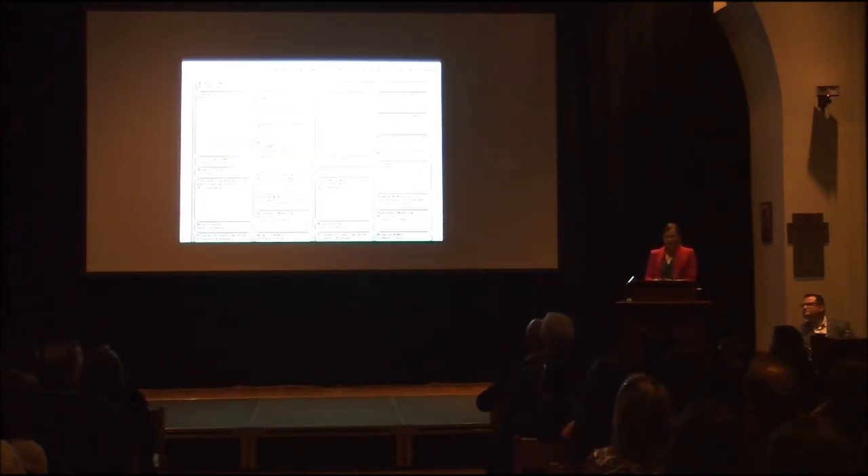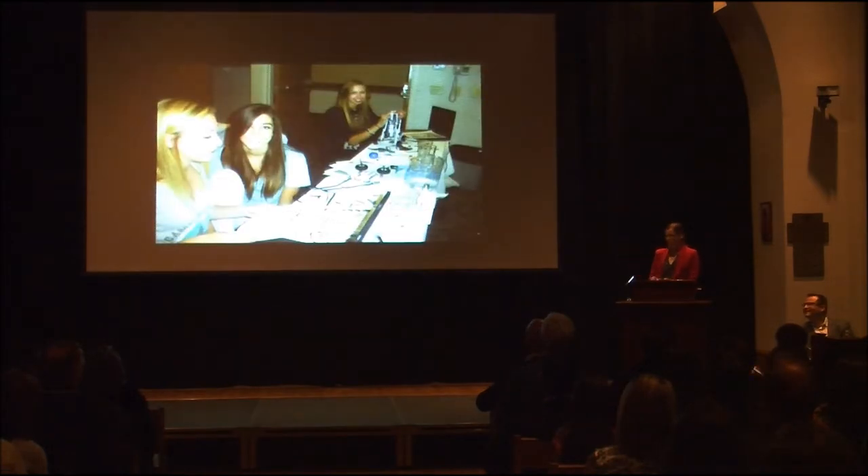The design stage sees me working and reworking schedules that take into account the availability of business and educational institutions, transportation needs, dietary restrictions, opportunities for students to get exercise, and, of course, the fun factor.